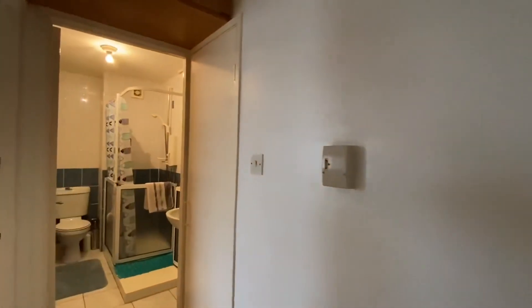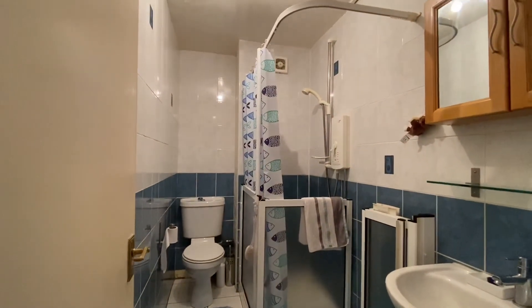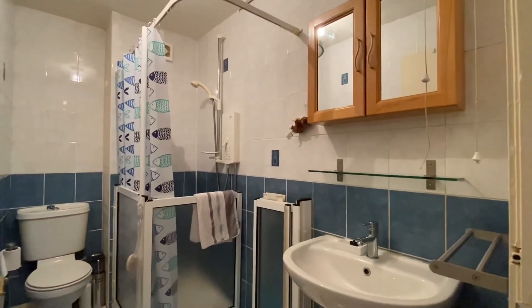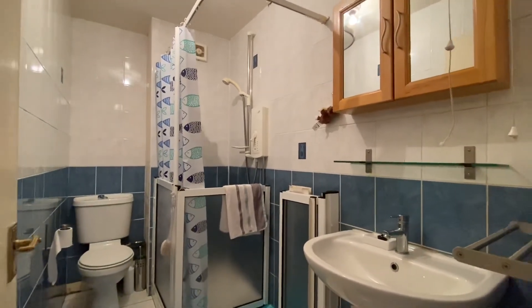And finally we have a shower room. There's a shower area with a shelter over the WC, a wash hand basin, and fully tiled walls and tiled flooring.